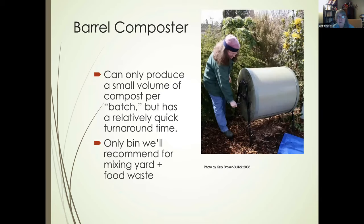Barrel-type composters are the only kind Tilth Alliance recommends for mixing food waste and yard waste in an urban system, because we have so many rodents. Metal barrel composters are better since rats can chew through plastic easily. They only produce a small volume of compost per batch but go pretty quickly. Sometimes people mix and match different systems in their garden.